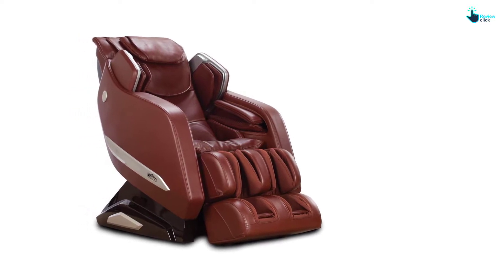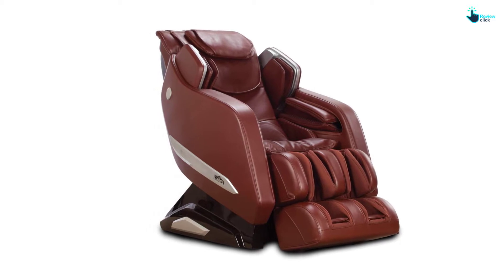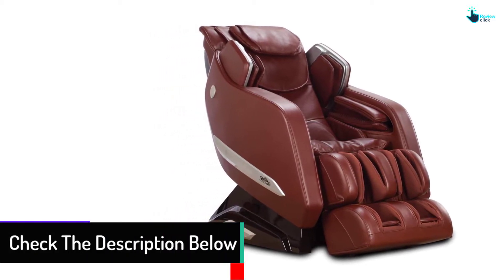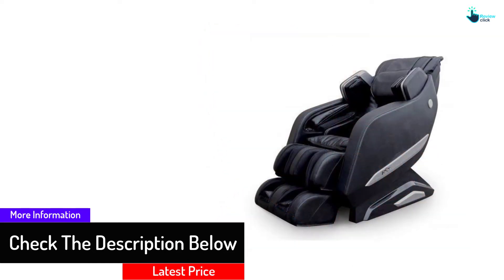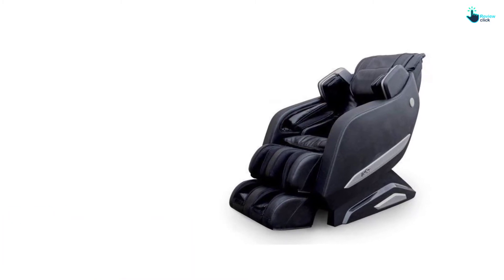One special feature of this Japanese massage chair is the Special Heat Therapy, which is located in the lumbar area of the chair. Another great feature is the Bluetooth, which lets you clearly hear music, audiobooks, or whatever else you may need to listen to while you relax. It connects to Androids and iPhones.